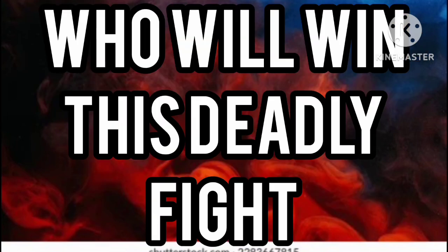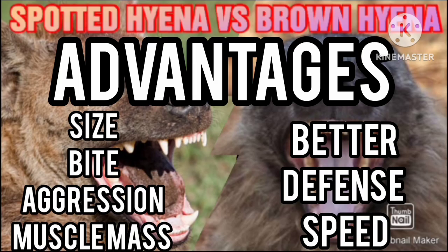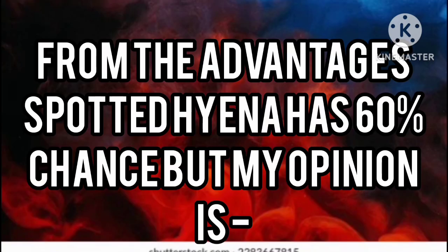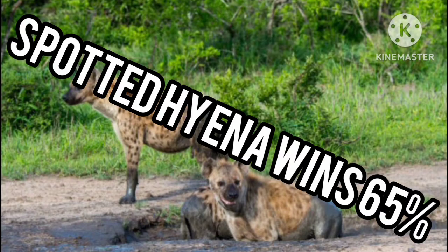Number seven: the fight. The advantages of the spotted hyena are its size, bite force, aggression, and muscle mass, while the advantages of the brown hyena are its better defense and speed. Both are equally agile, have equal weapons, and equal stamina. From these advantages, the spotted hyena has a 60% chance, but in my opinion, the spotted hyena will win this fight 65% of the time because overall it has the size and strength advantage over the brown hyena.